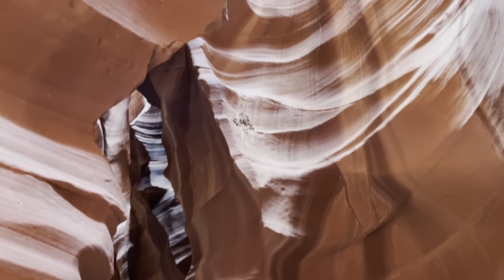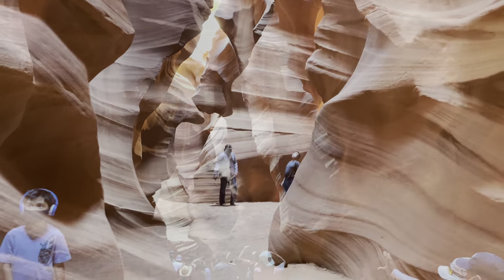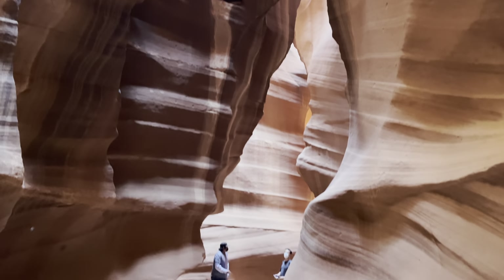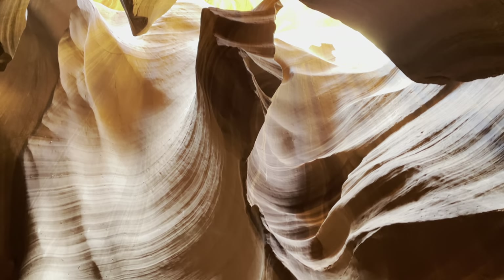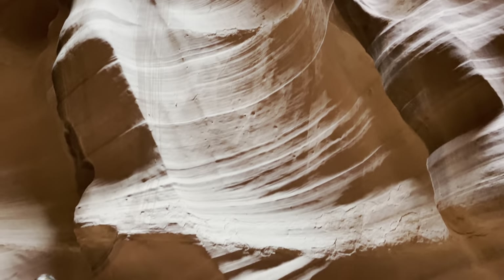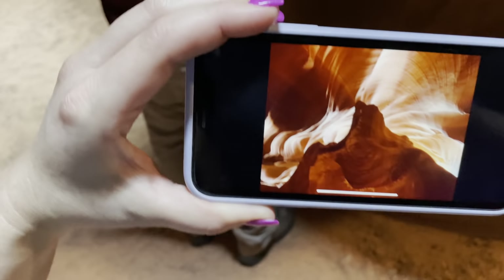That first chamber — it is the biggest, most amazing thing. This is crazy. It literally looks like a swirly swirl.